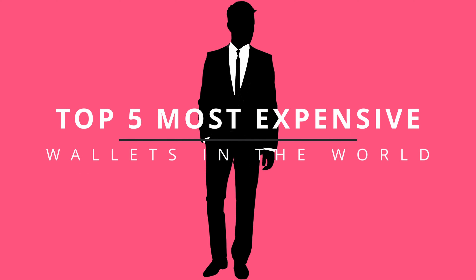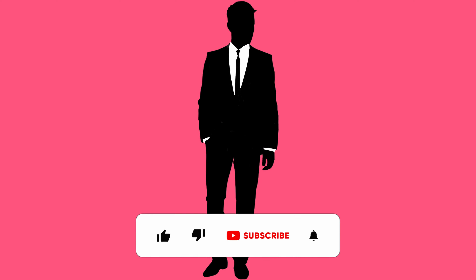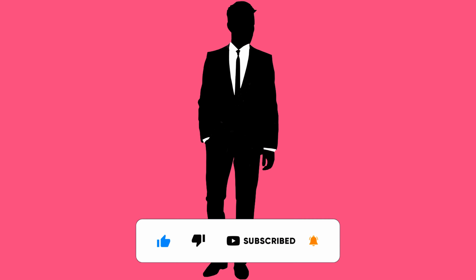These are the top five most expensive wallets in the world. Thank you for spending the time to watch my video. I highly appreciate your feedback. Please write your feedback in the comments below. If you like this video, share it with your friends and family. I'll see you in the comments below.